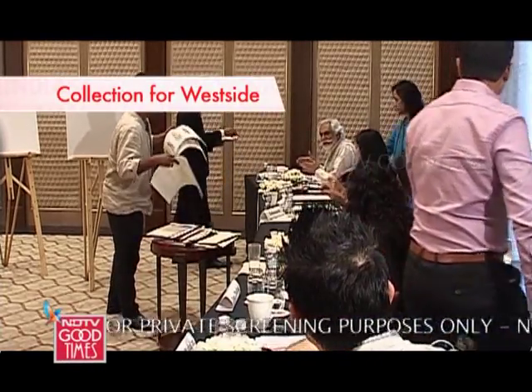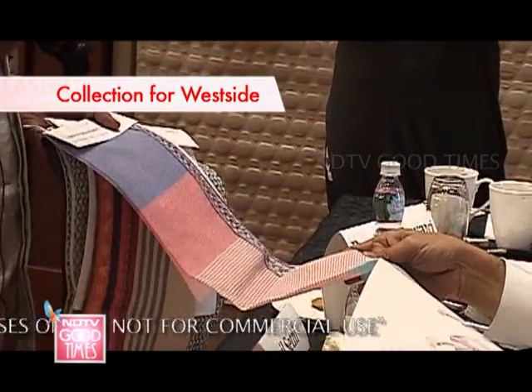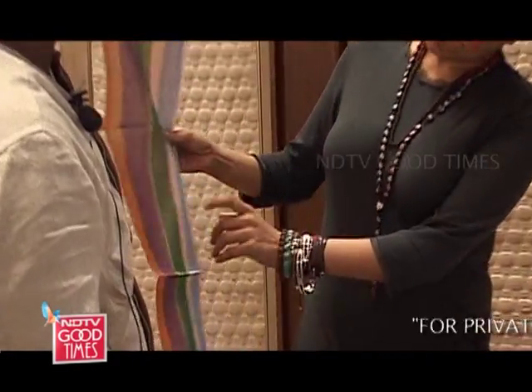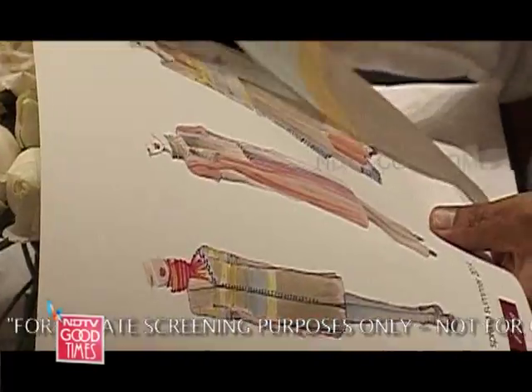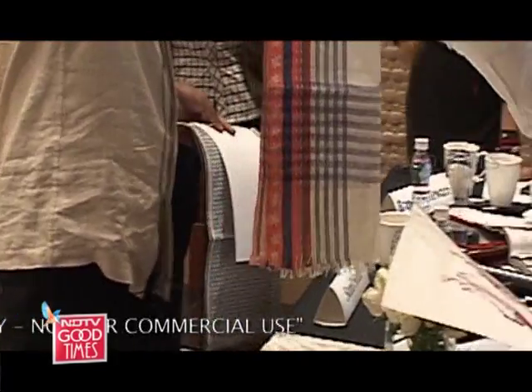For the West Side collection, Gaurav decided to present outfits created using chanderi in three colours and complementing scarves. Multi-coloured weaves, solid tones and simple lines dominated the collection.